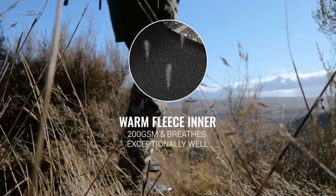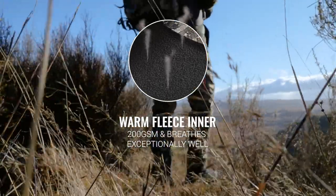Underneath is a 200 GSM fleece inner that blocks most of the wind and breathes exceptionally well.